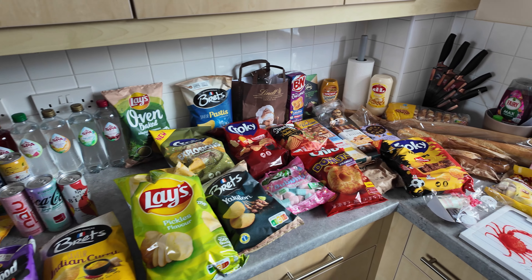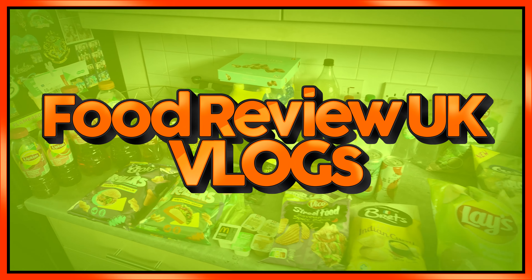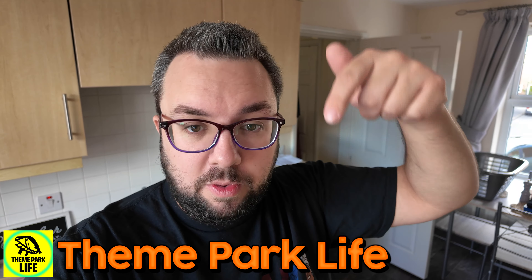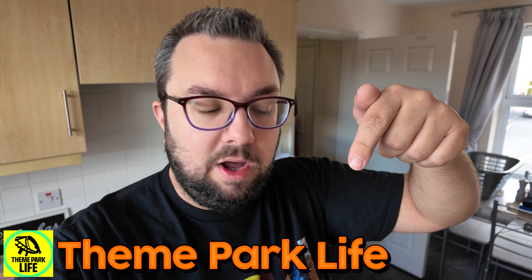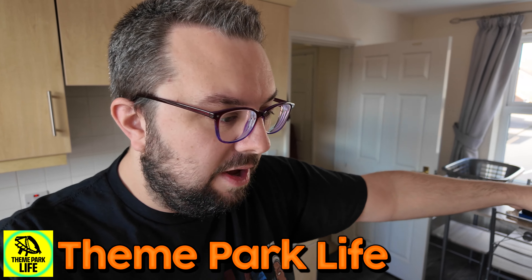This might be our biggest European snack haul ever. Hello everyone, welcome to Food Review UK. My name's MJ. We are back from our Euro trip — we went to France and Belgium and drove around loads of theme parks. If you want to watch the theme park vlogs and travel vlogs, check out Theme Park Live. But this is Food Review UK, and I've got to go through everything that we bought.